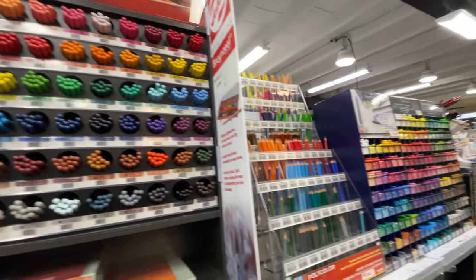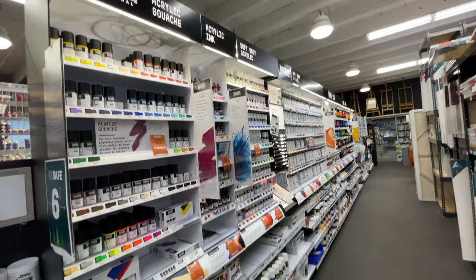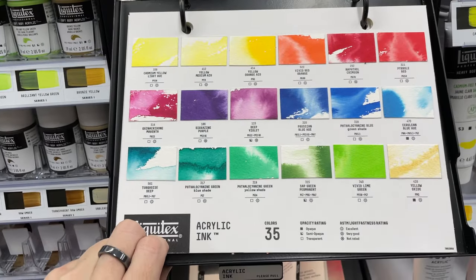They have this entire massive section for Liquitex products, and they include the acrylic gouache and the acrylic ink, which I think is awesome. They also have sample swatches that you can look at.